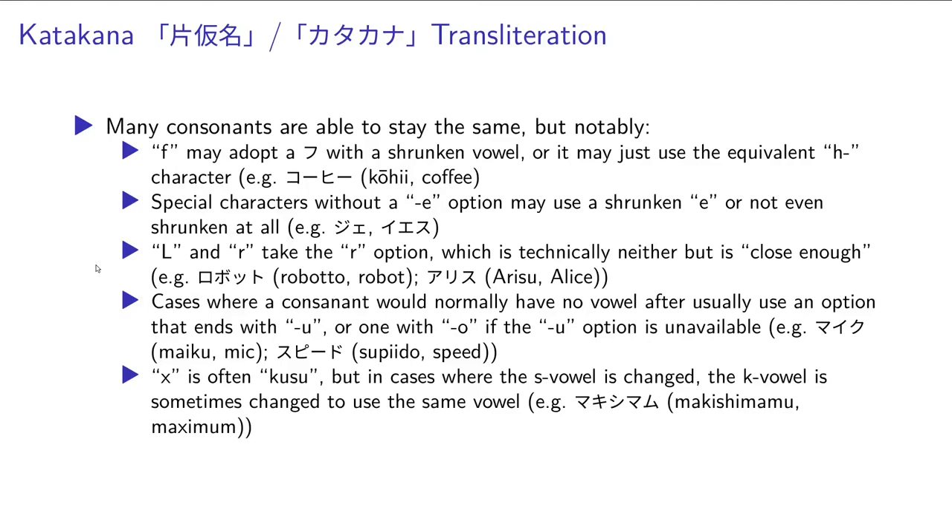In cases where the consonant would normally not have a vowel after it, since Japanese has to do that, they'll usually pick the one that ends with u — but that's not the right sound. Like in the t row, you'd get tsu. So they'll use the one with the o ending most times in this case. For example, maiku for a mic or microphone. Now the x character will often just become kusu with the ku and su character. But sometimes, since there may be a character after x, like the i in maximum, sometimes they'll change the k to give basically the one that rhymes with it — so makishimamu, maximum.